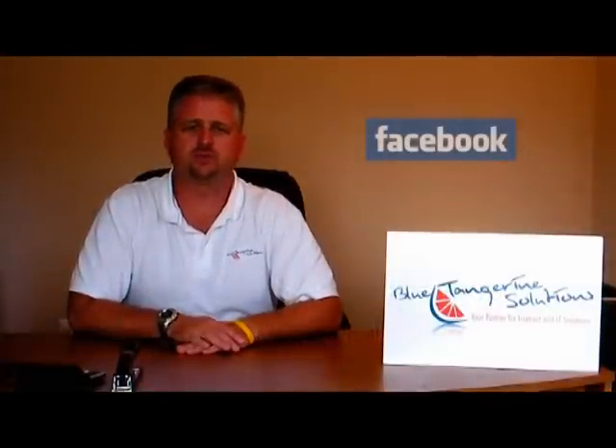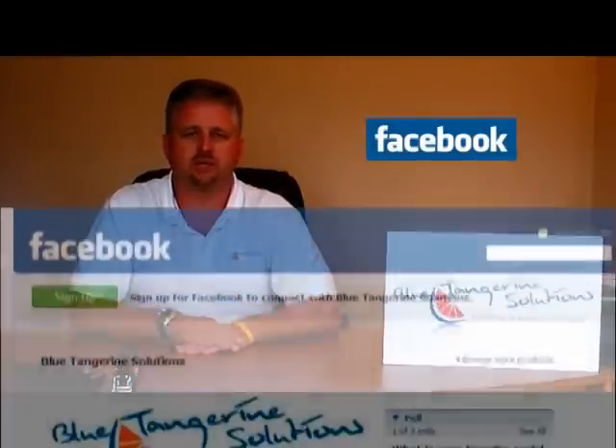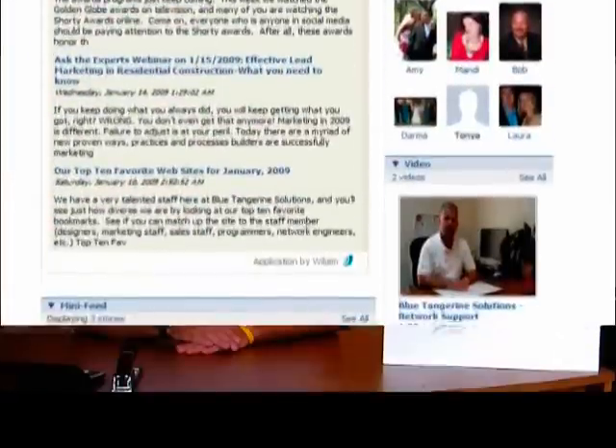Hi, my name is Rob Hill with Blue Tangerine Solutions, and today we're going to discuss how creating a Facebook page for your company can be beneficial. Facebook.com now allows companies to create a Facebook page to gain a presence on the popular website. This page is a unique experience where users can become more deeply connected with your business or brand.